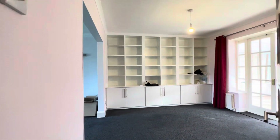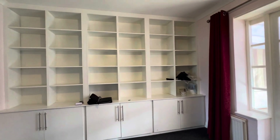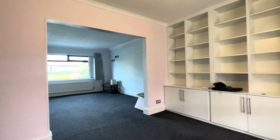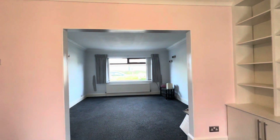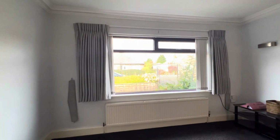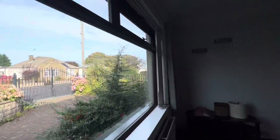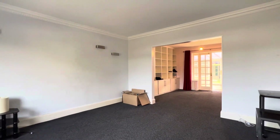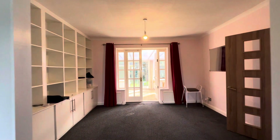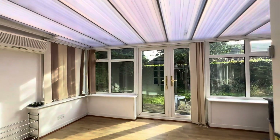Heading into the reception rooms first of all. This is the dining room — we have some built-in storage cupboards and shelving. We are open plan into the living room, which looks out to the front across Briarfield Avenue. It's a nicely proportioned room. From the dining room we have further double doors leading into a double glazed conservatory.